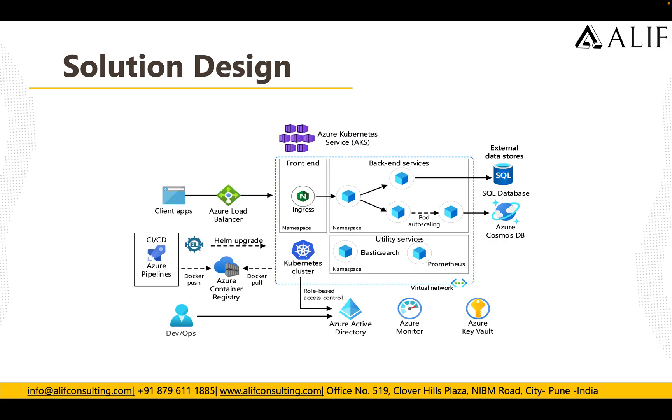The solution architecture includes a load balancer with an ingress controller in front, followed by multiple application pods running in Kubernetes as back-end services. A container registry is integrated with the CI/CD pipeline to push new application images directly into the registry, and Kubernetes pulls those images to build pods from new versions. An application gateway was introduced for security, Key Vault stores all security keys, passwords, and certificates, and Azure Active Directory manages role-based access control for the environment.